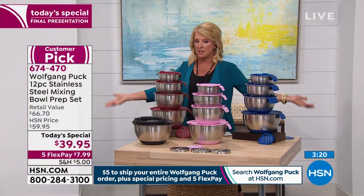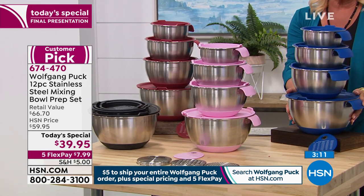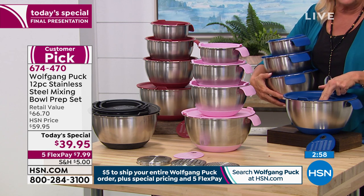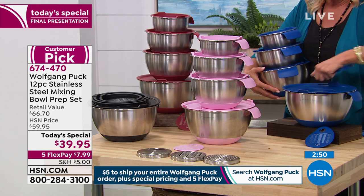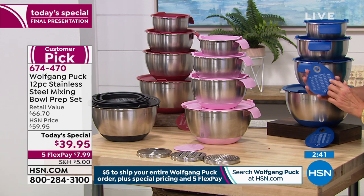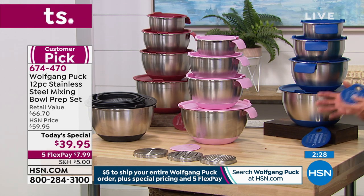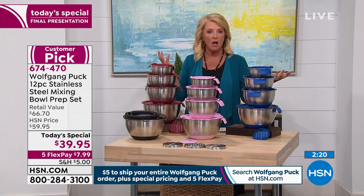Here's everything you're getting: the one quart, the two, the three, and the five quart. They all come with stay-tight, stay-fresh lids. In the big five-quart lid there's a hole in the center for three different types of inserts: a fine grater, a large grater, and a slicer. You also get a stainless steel scraper coated with silicone that includes a measuring chart on the front, plus measurements etched into the interior of the bowls. It's a one-day price that ends tonight — after midnight it goes up $20 and the five-flex pay ends too.